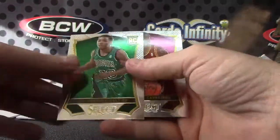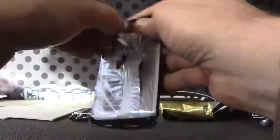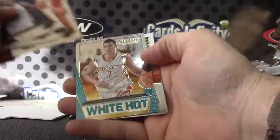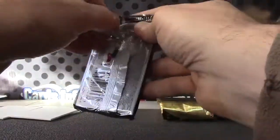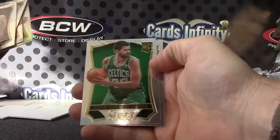Relic autograph Phil Pressey. Yeah, worldwide. Jeremy Lin and Archie Goodwin. Chris Middleton, Chris Middleton, Feverani.